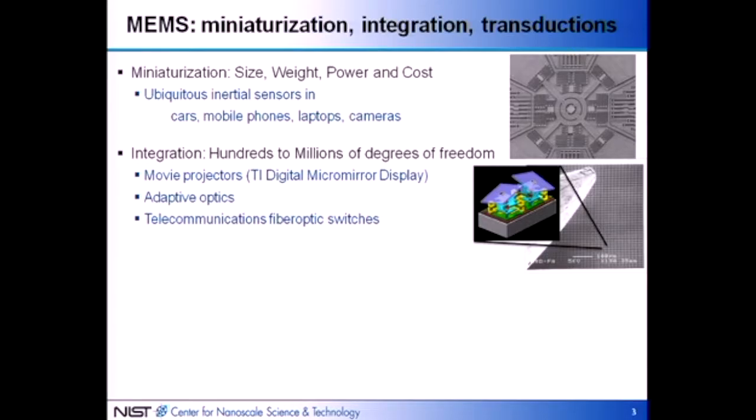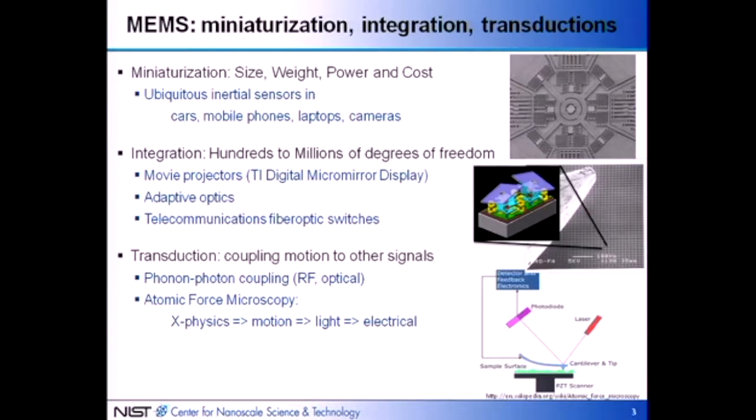The second important advantage is the ability to integrate hundreds to millions of degrees of freedom into one small system. Examples include that projector — movie projectors and cinemas use MEMS micromirror display technology to project movies on screens. There are also adaptive optics and telecommunication fiber optics, which all take advantage of cramming many devices into small areas. The third advantage is that certain types of transduction become more efficient inherently by going smaller — transductions that couple microscale or nanoscale motion to other signals, such as phonon-photon coupling, which Oscar Painter is one of the pioneers of.